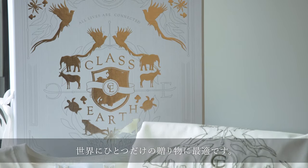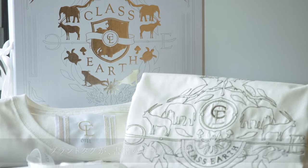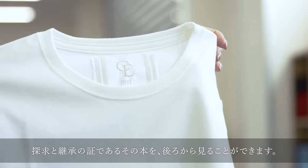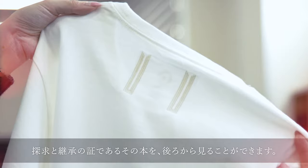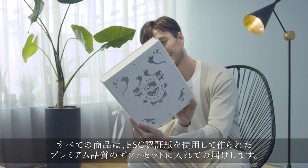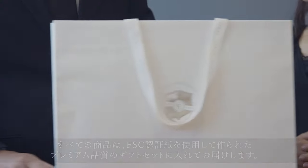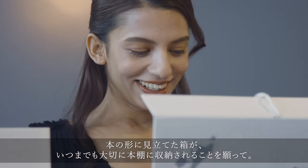It makes the perfect one-of-a-kind gift. Your numbered brand tag will be sewn in along with the book's design. You can see the book stitch from the back — a testament to exploration and inheritance. All items are delivered in high-quality gift sets made from FSC-certified paper.